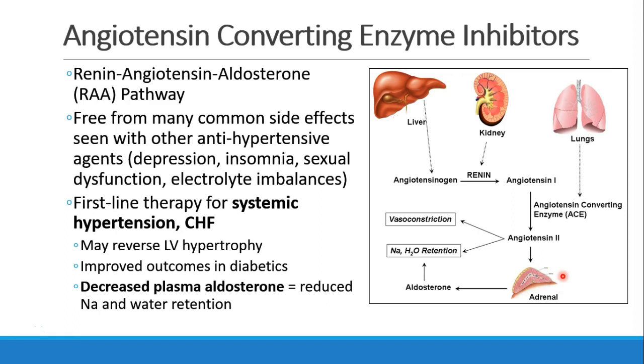Let's review the renin-angiotensin-aldosterone pathway, where we see angiotensinogen made in the liver, and then it's converted to angiotensin 1 by means of renin. Renin is secreted from the kidney. Angiotensin 1 is then converted to angiotensin 2 through angiotensin-converting enzyme, or ACE, which is made in the lungs. Angiotensin 2 is a vasoconstrictor and also causes sodium and water retention. It also goes to the adrenal gland, where it stimulates production of aldosterone, which makes us save sodium and water and lose potassium.